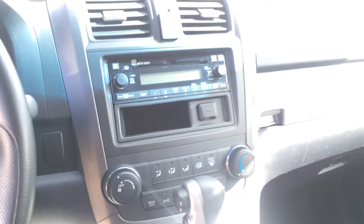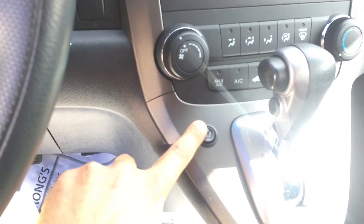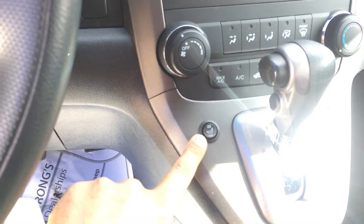It has a single disc CD changer instead of the 6-disc CD changer that comes on the EX. Looks like they did have aftermarket heated seats installed, so that's a bonus.